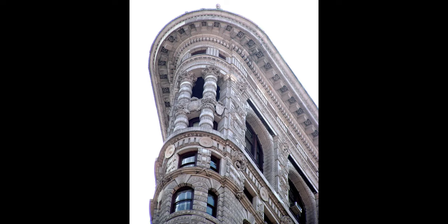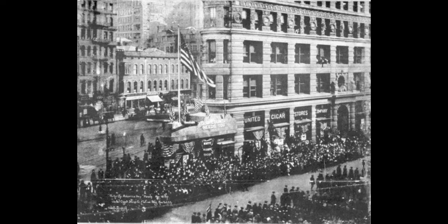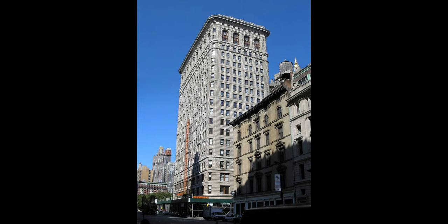The building sits on a triangular block formed by 5th Avenue, Broadway, and East 22nd Street, where the building's 87-foot (27-meter) back end is located, with East 23rd Street grazing the triangle's northern uptown peak. The name Flatiron derives from its triangular shape, which recalls that of a cast-iron clothes iron.